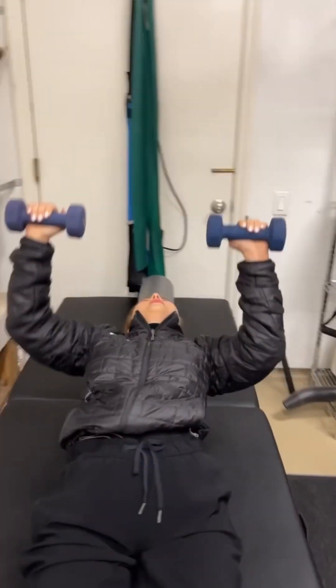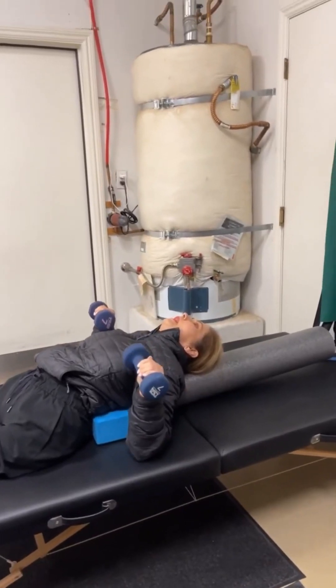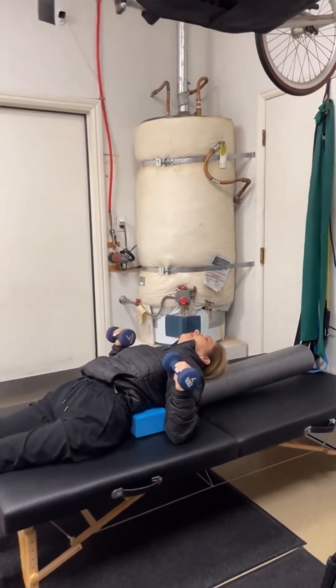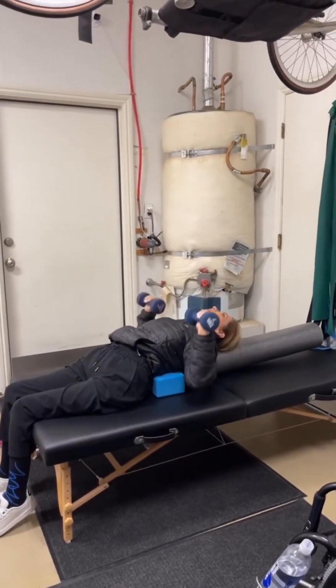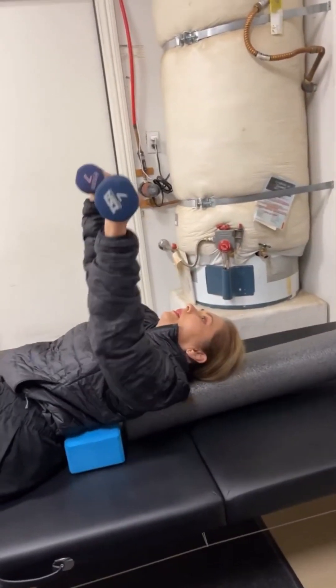Hey everyone, welcome back to Performance Studio, Holistic Health and Wellness. This episode, I'm showing you my clients that all have a form of disabilities.